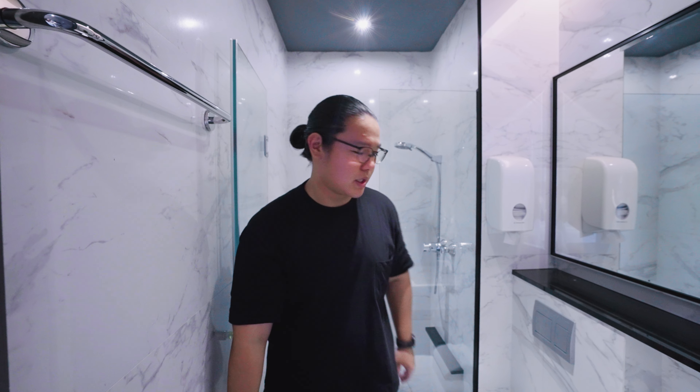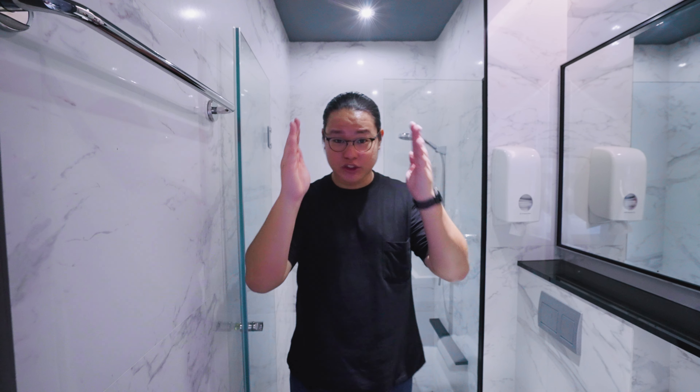Very, very tight. Now stepping into the shower area — as you can see, if I walk straight, I can't really fit.